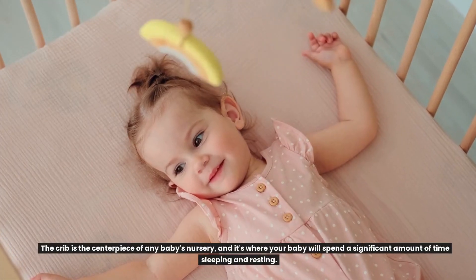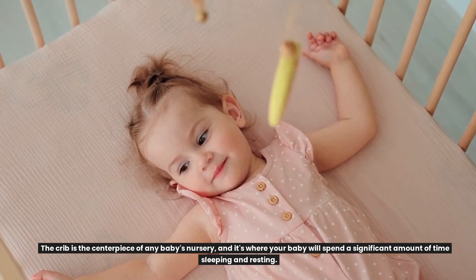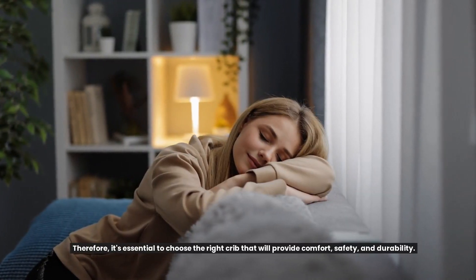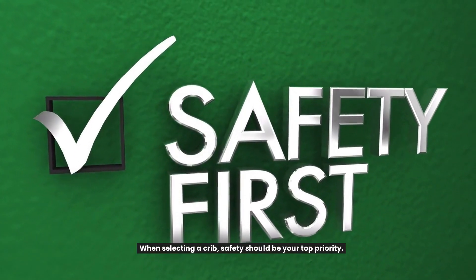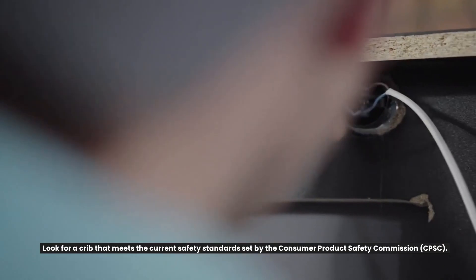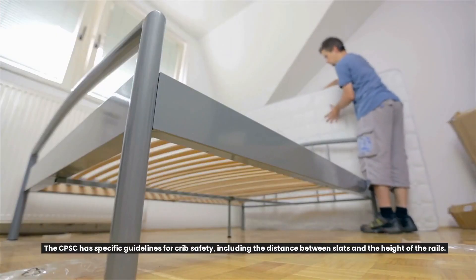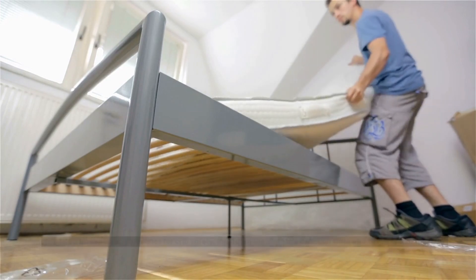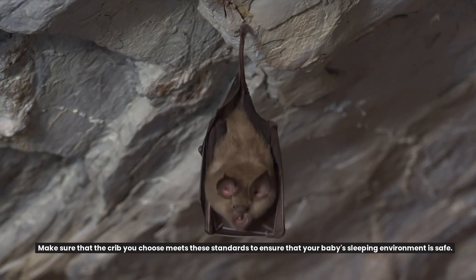Crib. The crib is the centerpiece of any baby's nursery, and it's where your baby will spend a significant amount of time sleeping and resting. Therefore, it's essential to choose the right crib that will provide comfort, safety, and durability. When selecting a crib, safety should be your top priority. Look for a crib that meets the current safety standards set by the Consumer Product Safety Commission, CPSC. The CPSC has specific guidelines for crib safety, including the distance between slats and the height of the rails. Make sure that the crib you choose meets these standards to ensure that your baby's sleeping environment is safe.